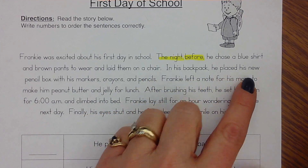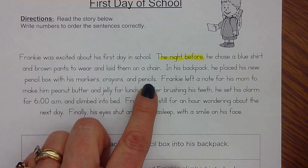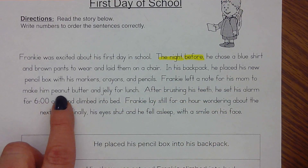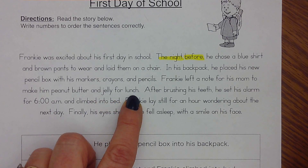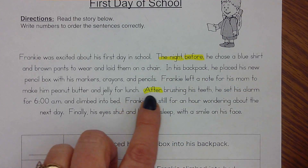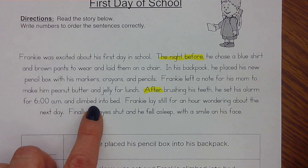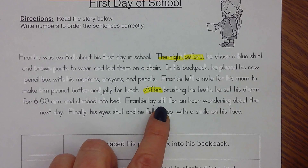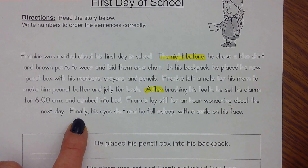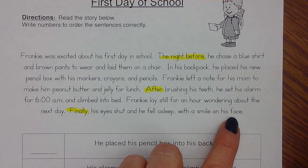In his backpack, he placed his new pencil box with his markers, crayons, and pencils. Frankie left a note for his mom to make him peanut butter and jelly for lunch. Here's a time order word: after brushing his teeth, he set his alarm for six o'clock a.m. and climbed into bed. Frankie lay still for an hour wondering about the next day. Finally — there it is — his eyes shut and he fell asleep with a smile on his face.